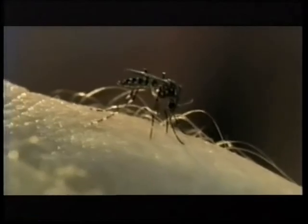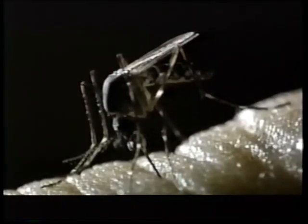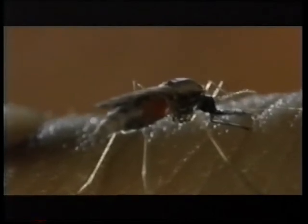Different mosquitoes have favourite animal hosts. These striped Aedes aegypti love human blood. They live in the tropics and like to live in our houses. The problem is, each one is a potentially loaded...